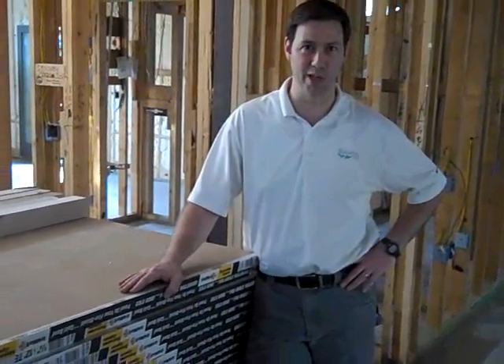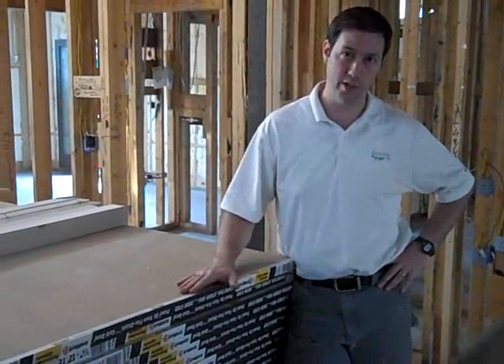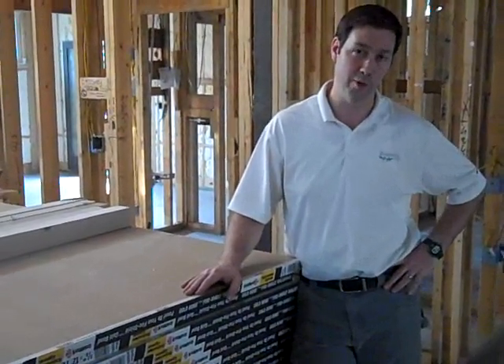Hey, this is Matt Reisinger, Reisinger Homes. Welcome to my video blog on green building and building science. I just wanted to give you a quick post today on my thoughts on sheetrock. This is a house that we just insulated with spray foam insulation and we passed our insulation inspection through the city of Austin today.